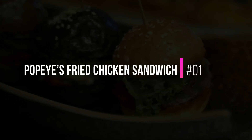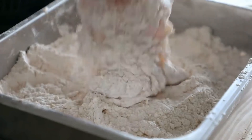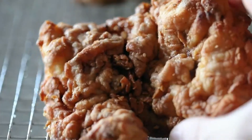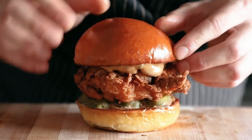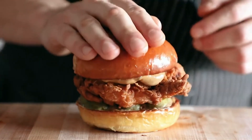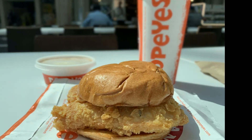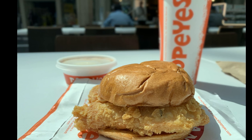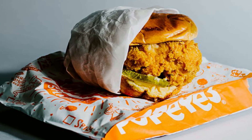1. Popeyes Fried Chicken Sandwich. This is it, the preeminent fast-food chicken sandwich. There is a reason it inspired the chicken wars that followed its release in 2019. It features a crispy crust and tender chicken laced with a complex spice profile that reveals itself after each bite. The thick pickles add a snap and crunch along with classic or spicy mayonnaise on a toasted buttery brioche bun. It's nearly irresistible.